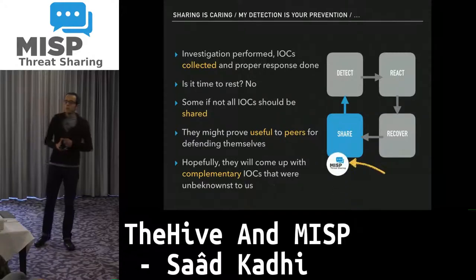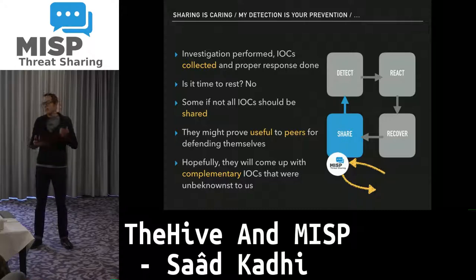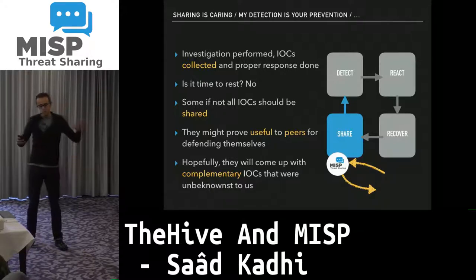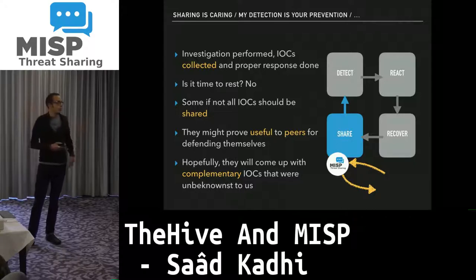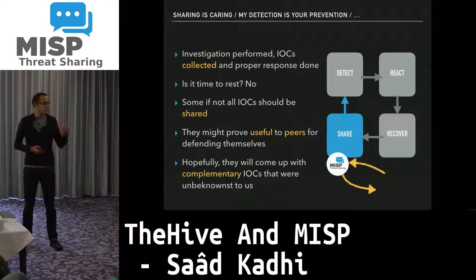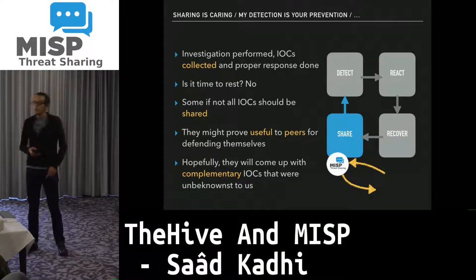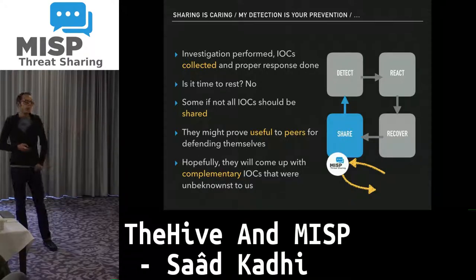We have detected, reacted, recovered. Is it time to take a step back? No, because we need to share. It's our conviction that sharing is caring — as Alex and others have said, by sharing some or all of the IOCs you've collected to trusted peers, hopefully they will share back with other IOCs you have not seen before. And we use MISP for that purpose.